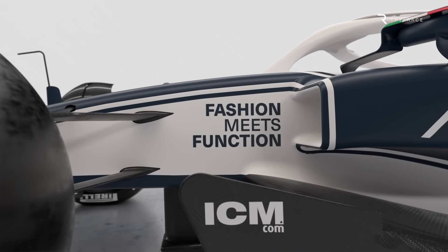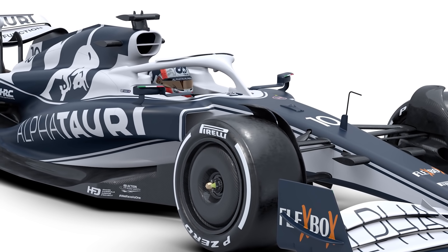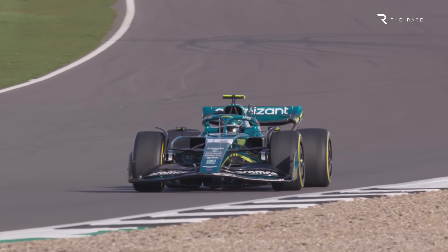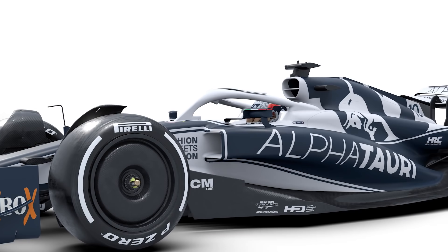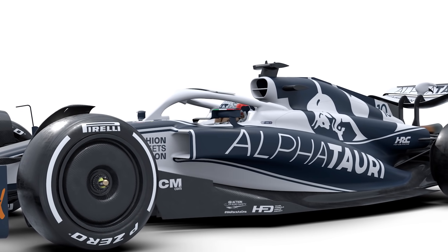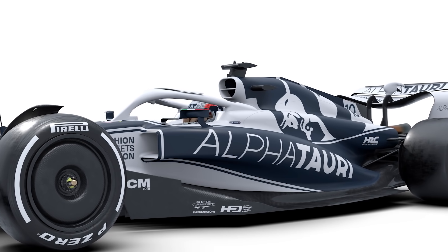The car is scheduled to run for the first time on Tuesday, February 15th, meaning Alfa Tauri will be the second team to get its 2022 car up and running on track after Aston Martin. So with the help of technical expert Gary Anderson and our technical illustrator Rosario Giuliana, let's take a closer look at whether the car has what it takes to deliver on Alfa Tauri's high hopes for 2022.